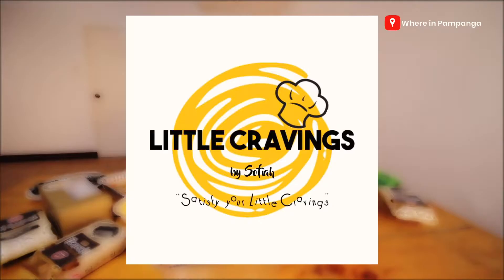I'm Louie and welcome to Where in Pampanga, where we help businesses promote their products and services to our Where in Pampanga community. For today's vlog, we would like to thank Little Cravings by Sophia for sending us these amazing dishes. Although Little Cravings is their name, these are really for big appetite cravings.